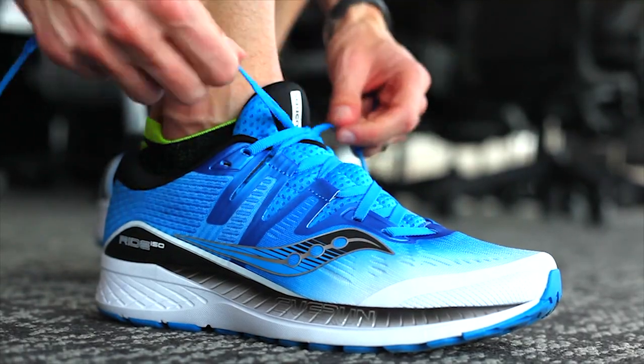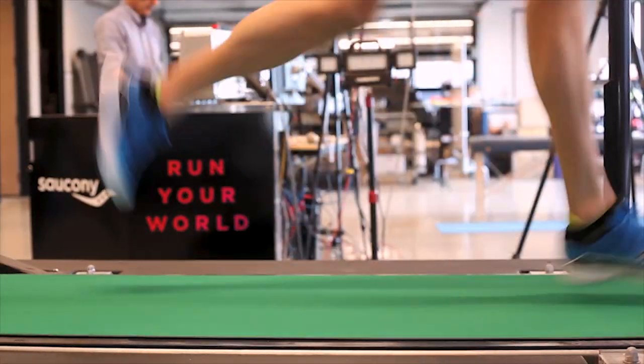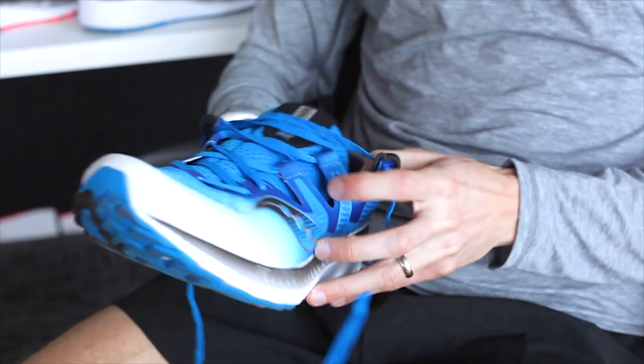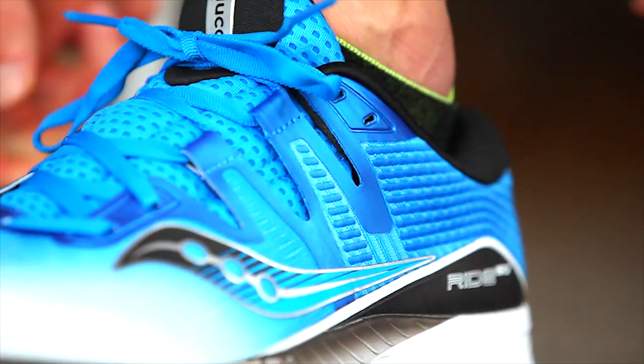This is the brand new Saucony Ride ISO. I just got my hands on this shoe and from the first time I put it on I really liked the new ISO upper — a really comfortable feel. This is the first generation of the Ride that has the ISO fit lacing. It also has EVERUN cushioning through it and the latest thing is the form fit, which as soon as you put your foot into the shoe, you'll feel it contour to your foot.